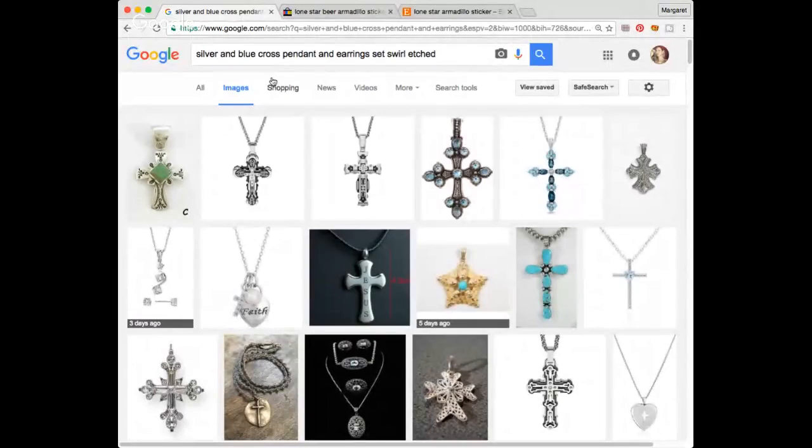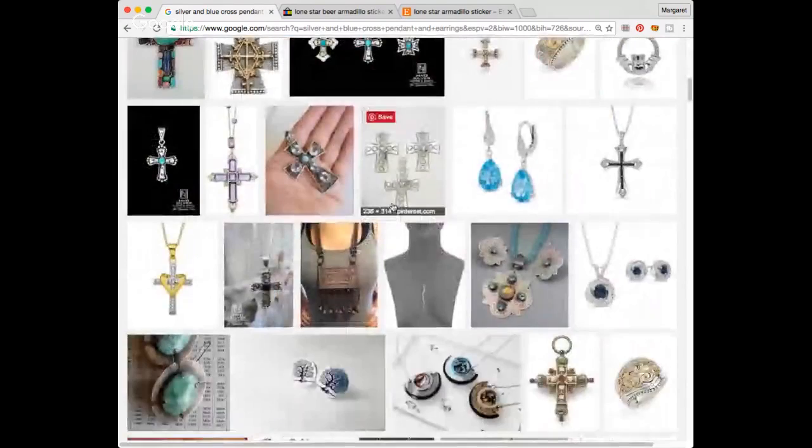I have a couple more things I did some research on. At the garage sale, I picked up this set of earrings and a pendant — paid a dollar for both. I couldn't find anything. There are no marks or maker's marks. I tried keywords: silver and blue, cross, pendant, earrings, set, swirled, etched — but I just couldn't find anything similar.